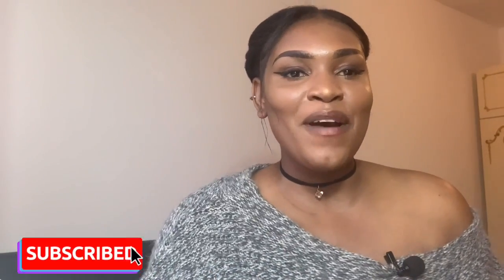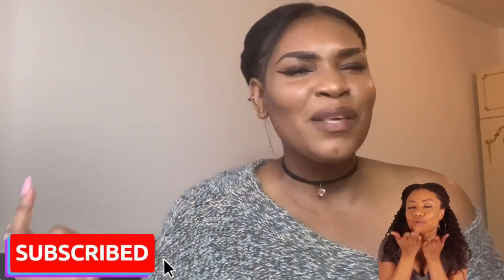Welcome back to my channel. Israel and Marcus, thank you so very much for tuning in. If you are new to my channel, please do me that favour and press that subscribe button. Don't forget to like, share, and subscribe.